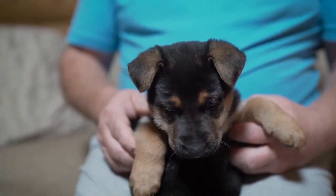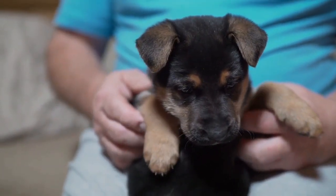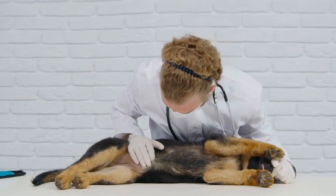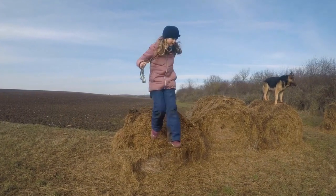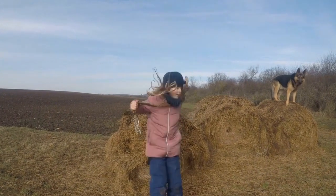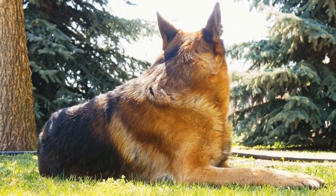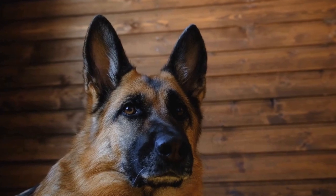If you come across a German Shepherd with curly fur, it is crucial to care for their coat appropriately. Curly coats tend to be more prone to matting and tangling compared to straight fur. Regular brushing and grooming sessions are necessary to prevent mat formation and keep the coat healthy and clean. Professional grooming, particularly for dogs with tighter curls, may also be required to maintain the coat's condition.